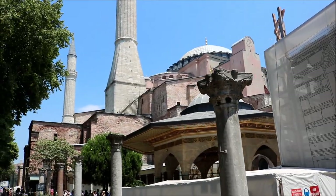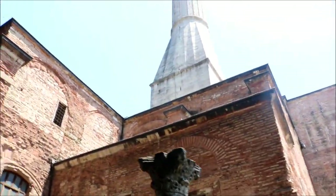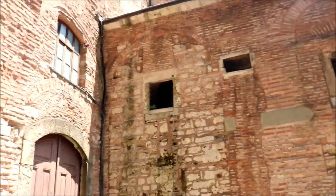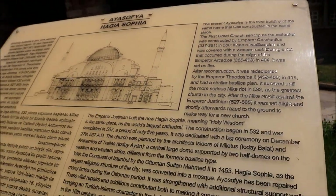Aya Sophia was once the most magnificent church in all of Christendom, before it was invaded by the Ottoman Turks. Since Islam was the central religion of the Ottomans, Aya Sophia was renovated into a mosque, as evident by the minarets and Muslim scripture done in gold calligraphy.